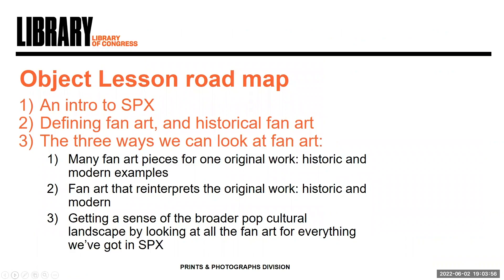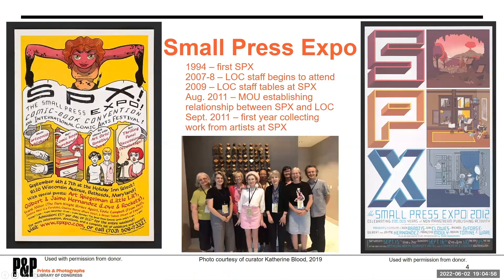Let me give you a quick rundown of what we'll talk about today. Like the title implies, we'll be talking about fan art. While we might normally think of fan art as a modern phenomenon, it's actually a centuries-old tradition. We'll be exploring both modern examples of fan art in our Small Press Expo collection as well as some historic examples from our fine prints collection and a few other pieces from other museums. We're also going to talk about how fan art can serve as a record and ways to analyze it — by looking at multiple works for one thing, fan art that reinterprets the original work, and fan art in SPX in aggregate to get a broader sense of the pop cultural landscape of the last 10 years. But first, let me introduce you to Small Press Expo.